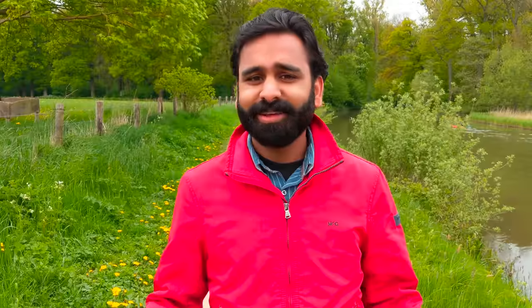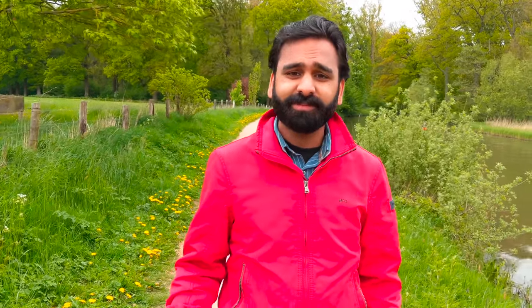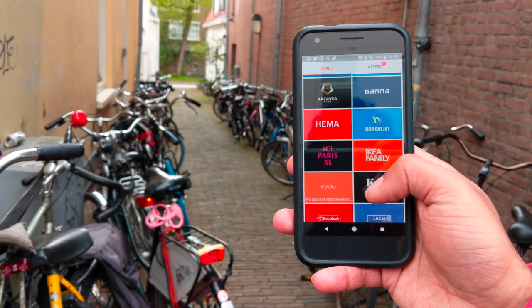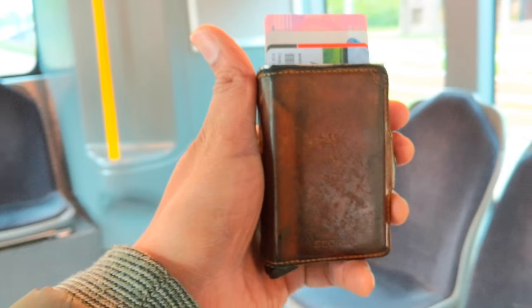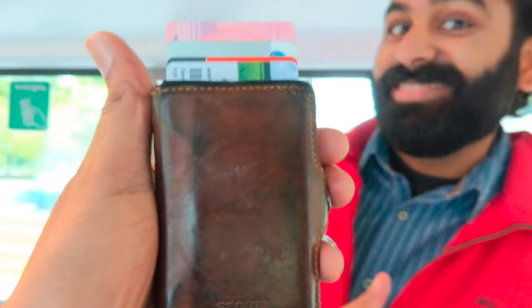Wallets are so 2017, but you still need them. I've tried to appify a lot of my cards with useful apps, and it works, but there are certain cards you still need, like your driving license, your ID card, your public transport card, and cash. So for us, our wallet of choice is the secret wallet.